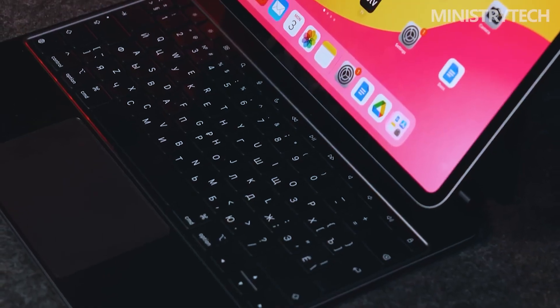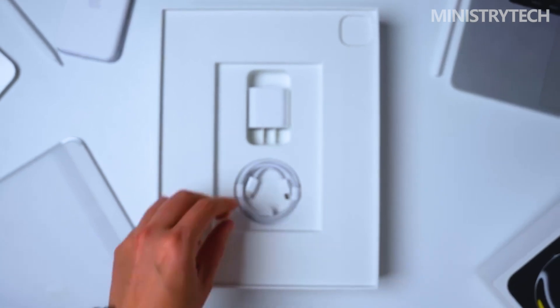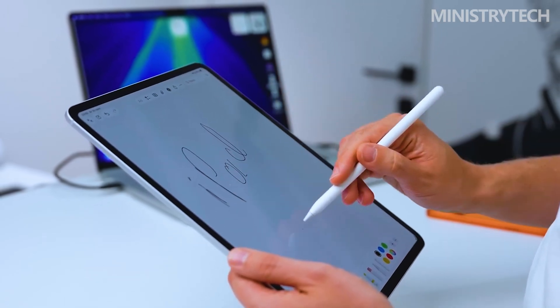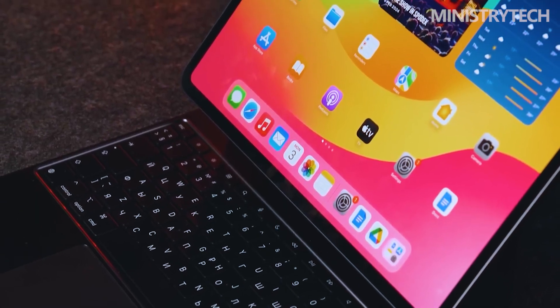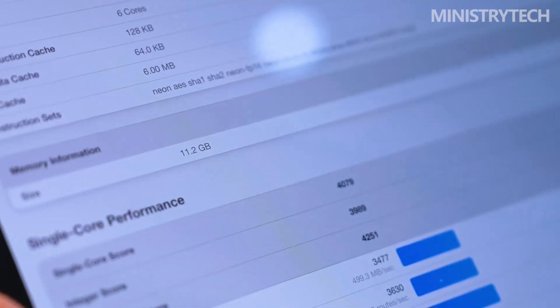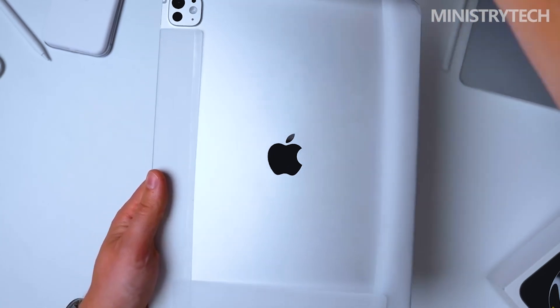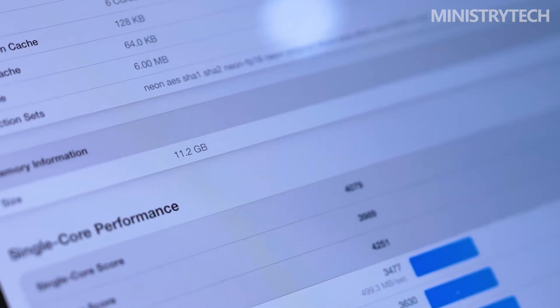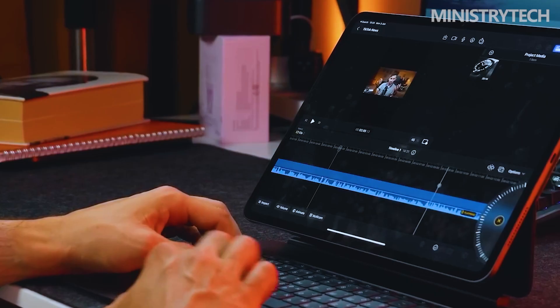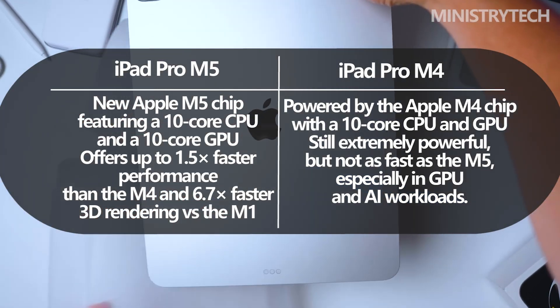The most significant advancement comes from the introduction of the M5 chipset — Apple's most powerful processor yet. Debuting alongside the latest MacBook Pro and Apple Vision Pro, this chip represents a major architectural leap from the M4. According to Apple, the M5 delivers up to 6.7 times faster 3D rendering with ray tracing compared to the M1, and a substantial 1.5 times improvement over the M4.